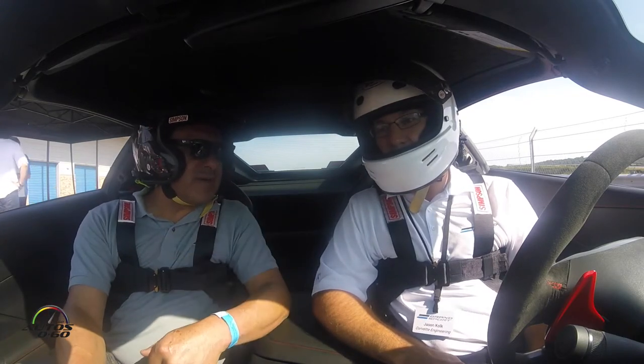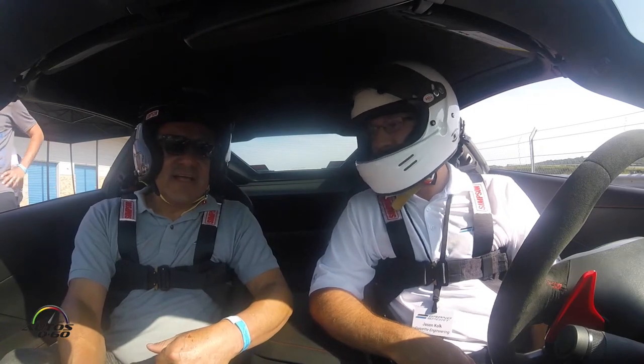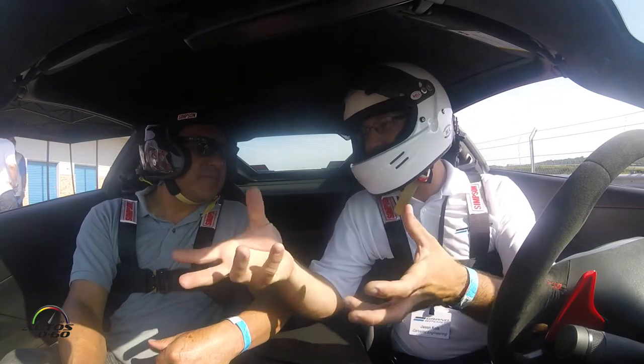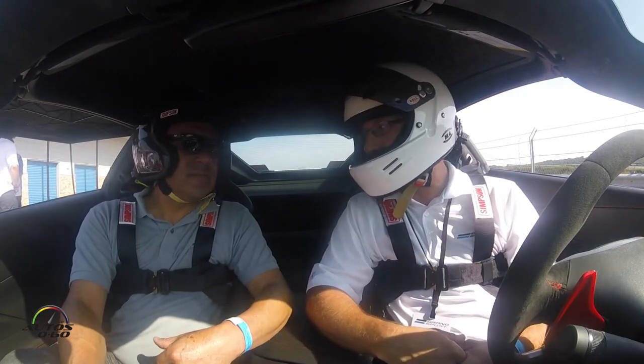So 640 horsepower? 460. Oh, 460. Yeah, so because it's the combination of the Z06 chassis and wide body and the Stingray LT1 naturally aspirated engine.